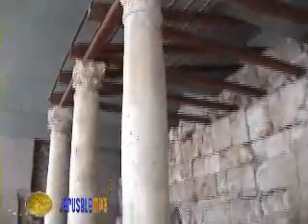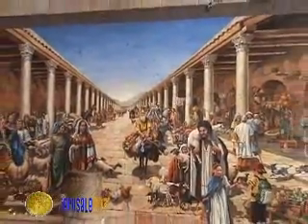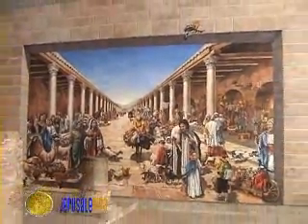The columns mark the Byzantine Cardo Street. The tiled roof protected pedestrians from sun and rain, and here we can also see remains of the original paving stones. The nice mural painting shows the street thronged by people and processions, horses and carriages.